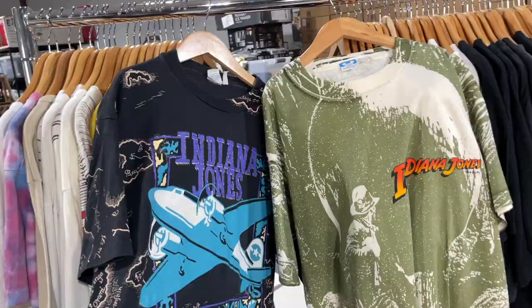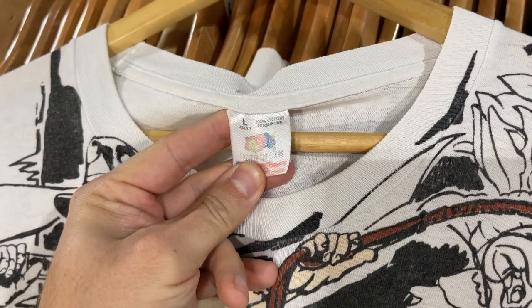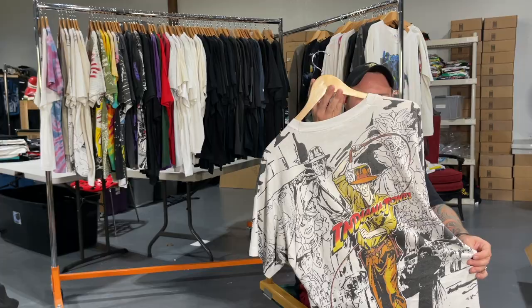My favorite Indiana Jones t-shirt — there are a lot of really cool Indiana Jones shirts, but this one is 1992 Lucasfilm on that Fruit of the Loom tag. I got this shirt before the hype started on crazy all-over-print vintage t-shirts, so I believe I paid around a hundred dollars for it. It went straight into my personal collection, I wear it often, and it's one of the coolest graphics. One of the shirts I get the most compliments on — a lot of people see this graphic and just go, 'Wow, that's a cool shirt.'